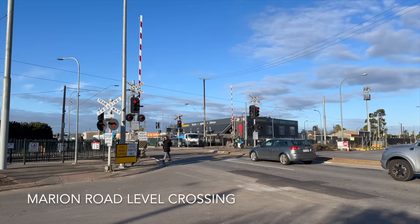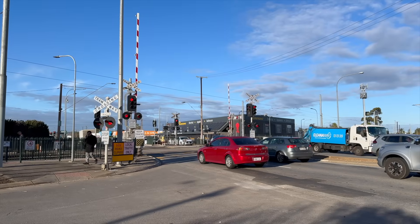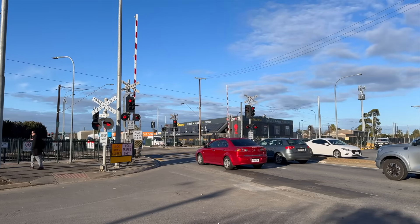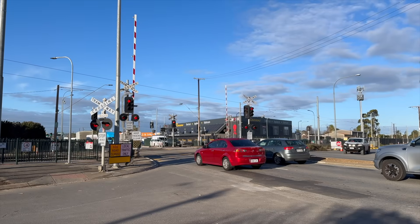One bridge will be replaced for two level crossings at Marianna Crossroads. The level crossings are located less than 300 metres apart, and after spending less than half an hour in the location at peak hour, you can understand why these crossings need to go.